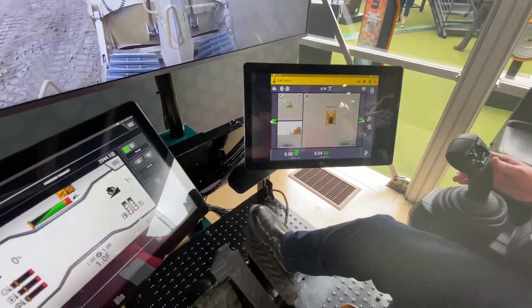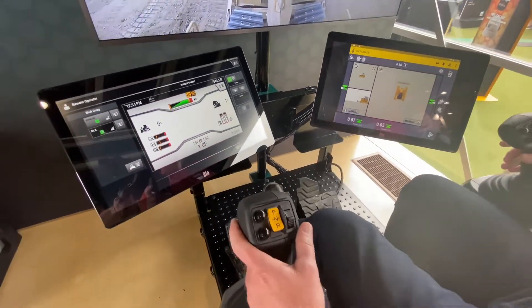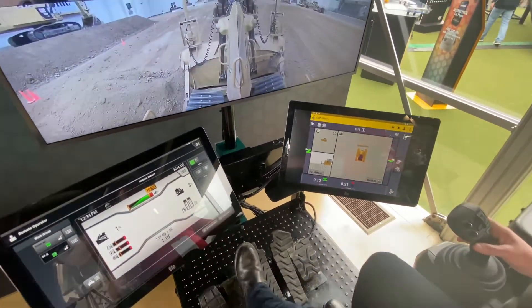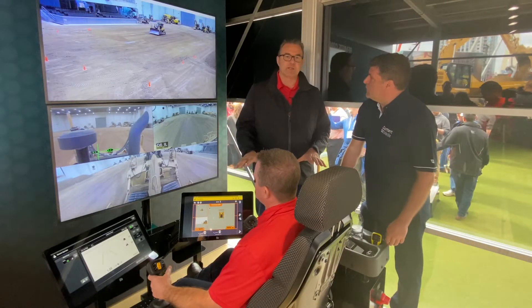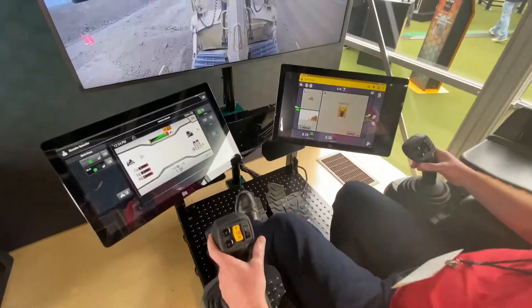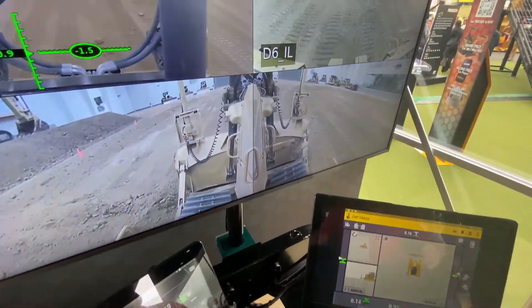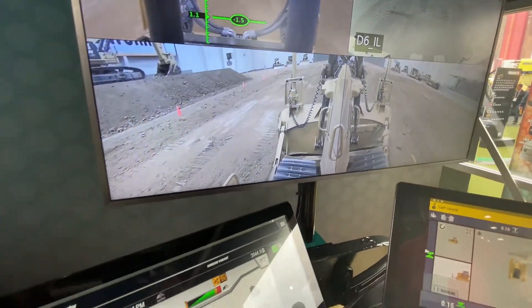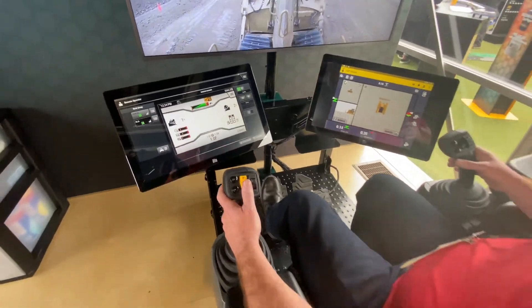What we have here is what we call the command station. We also have a command console and it all comes under the umbrella of CatCommand. This is the new command station that will be integrated into the construction industries. It's universal, so it can operate multiple machines — tractors, wheel loaders, excavators — and more products as we develop further.